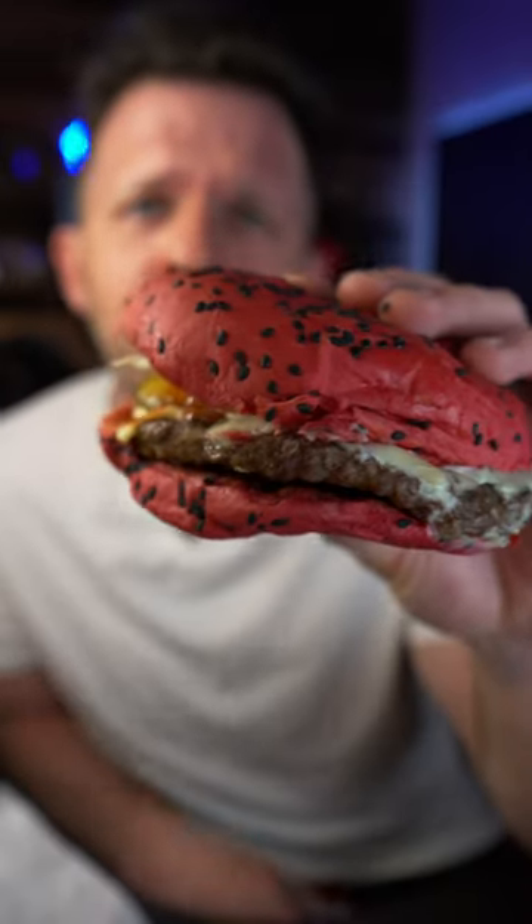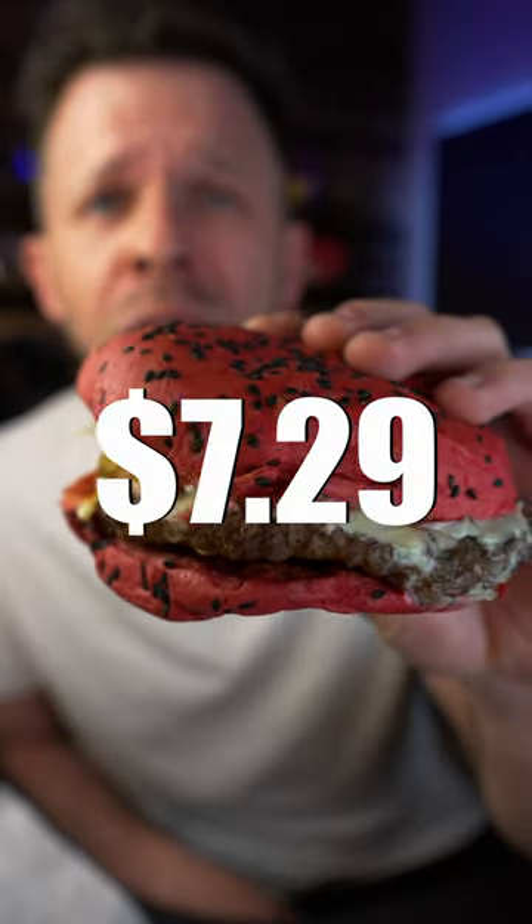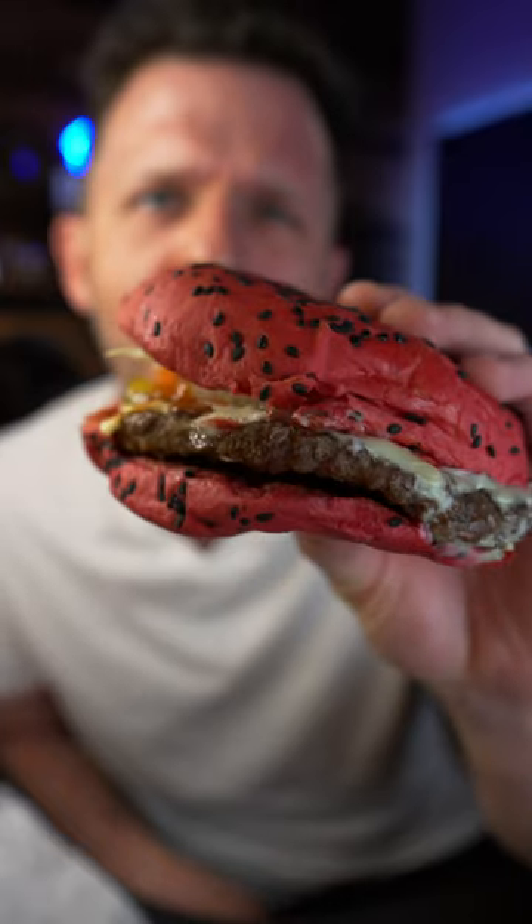This is a Spider-Verse Whopper from Burger King. It costs like seven bucks or something like that, and it's just like a normal Whopper, but it has Swiss cheese and the bun is red, and that's it. Let's see a reveal.